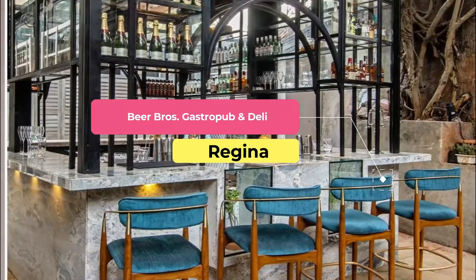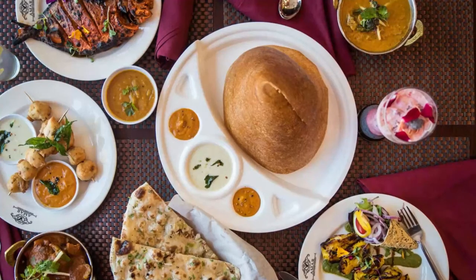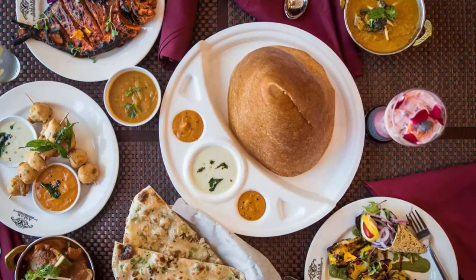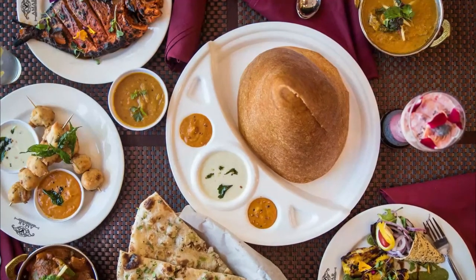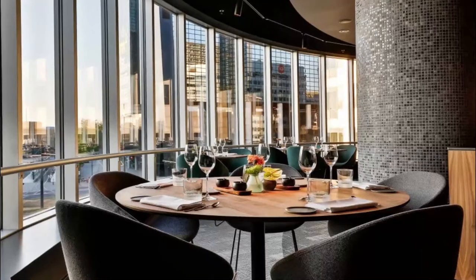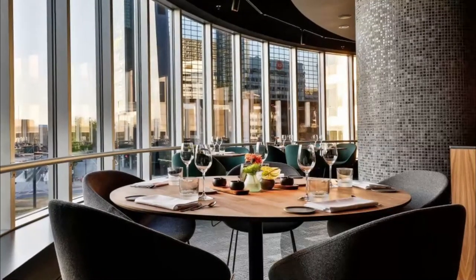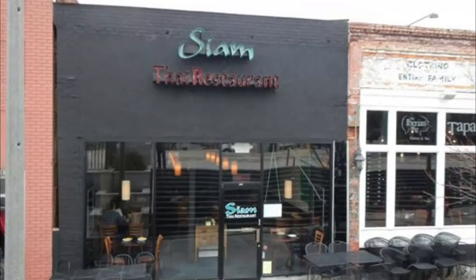Number eight: Beer Brothers Gastropub and Deli. Beer Brothers Gastropub and Deli features over 100 beers from around the world alongside an eclectic array of savory and sweet dishes inspired by the imported brews themselves. Whether in the contemporary indoor space with its warm colors or on the outdoor patio, guests can enjoy snacks, small plates, soups, salads, and entrees.